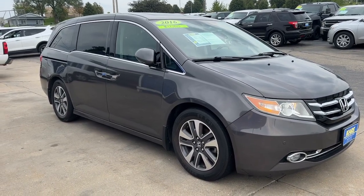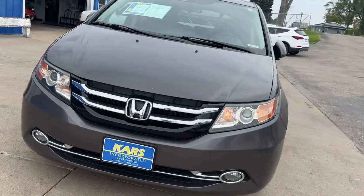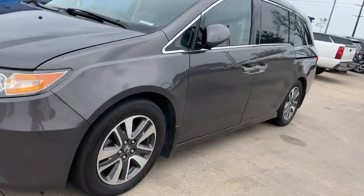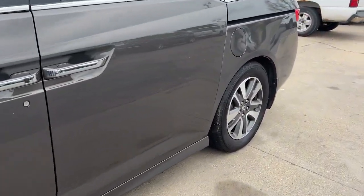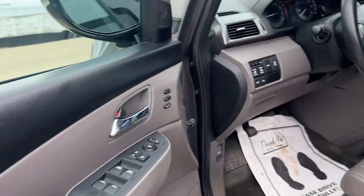Picture yourself in the 2016 Honda Odyssey. This vehicle is an outstanding buy with fewer than 200,000 miles on the odometer. You'll feel safe and relaxed on every excursion in this comfortable and stylish Odyssey.